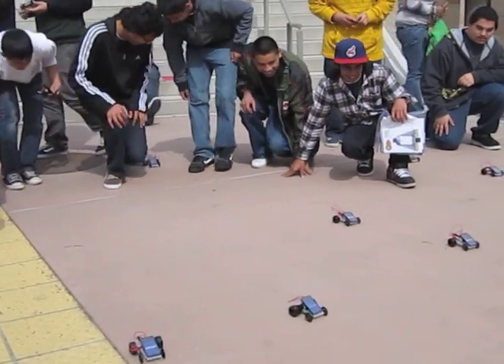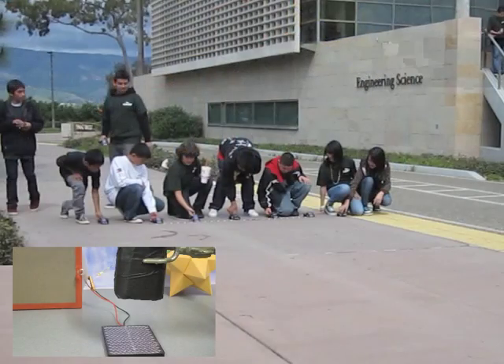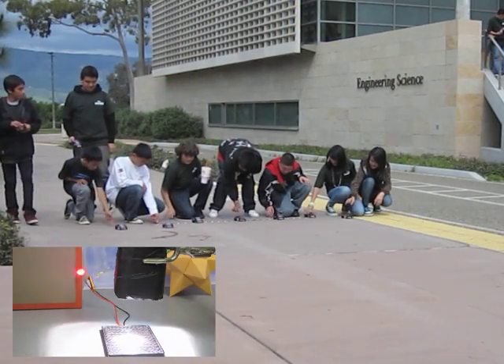As you can see here, we can successfully use the photovoltaic effect to power motors and lights.